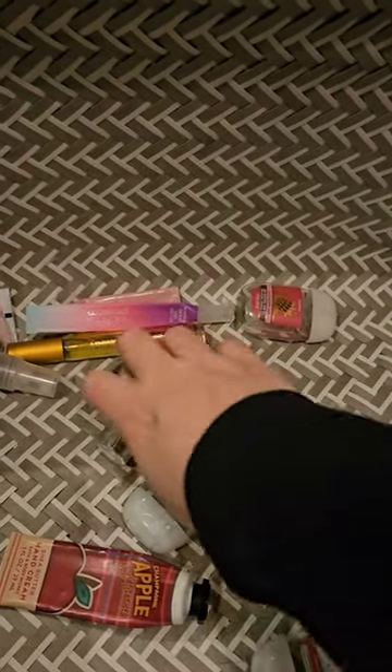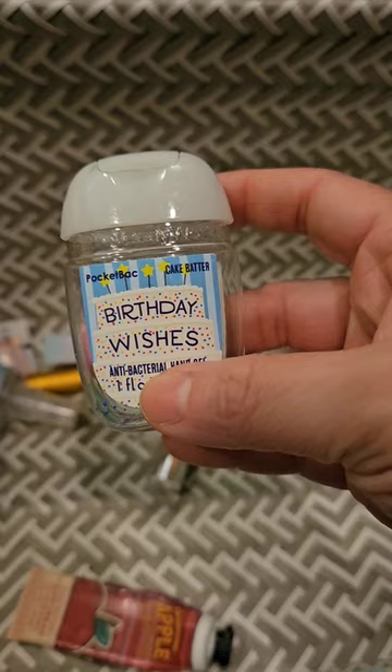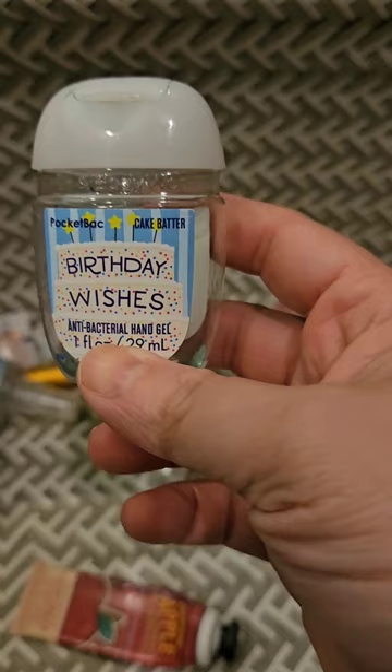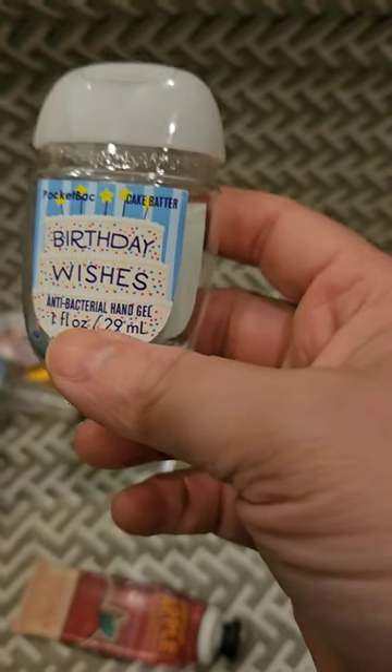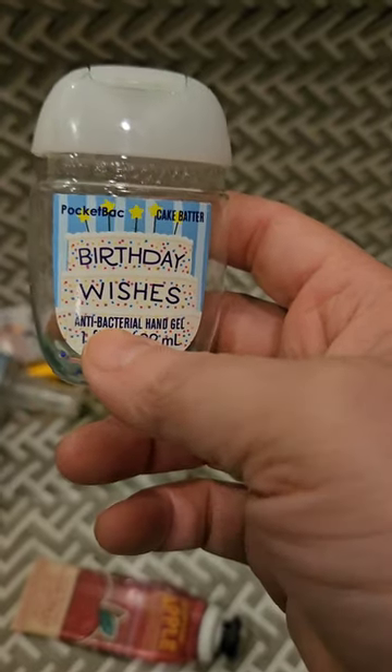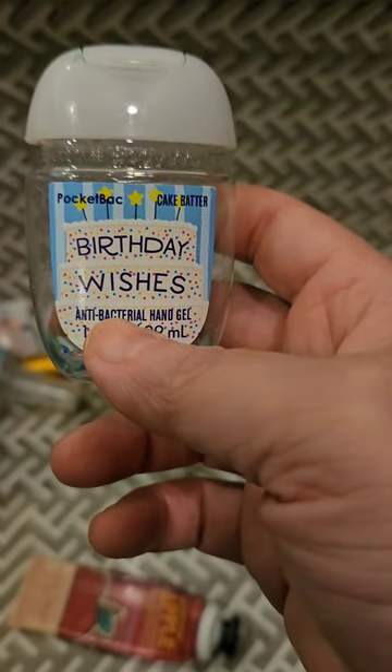For hand sanitizers, I used up a Birthday Wishes, which is cake batter — it doesn't smell good. Did you notice that they don't do cute little pictures and stuff anymore? They used to do little puns in their names — they were super cute and creative with their pocket packs. They're not like that anymore.